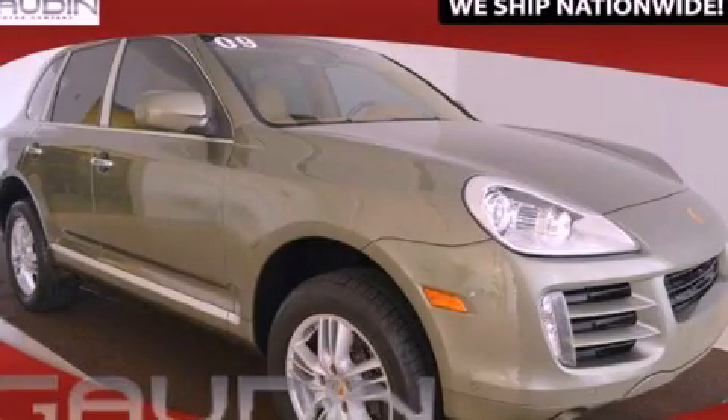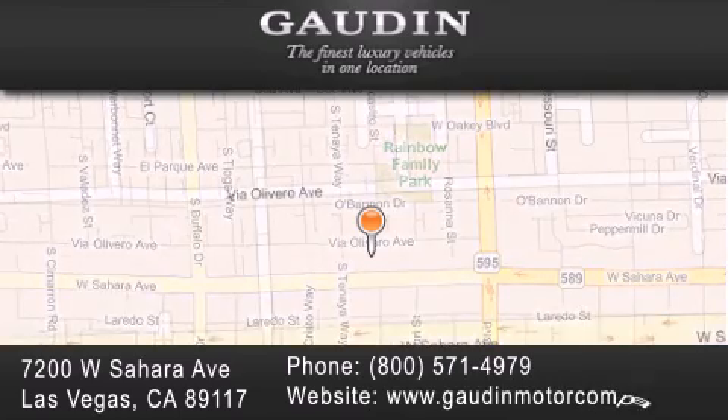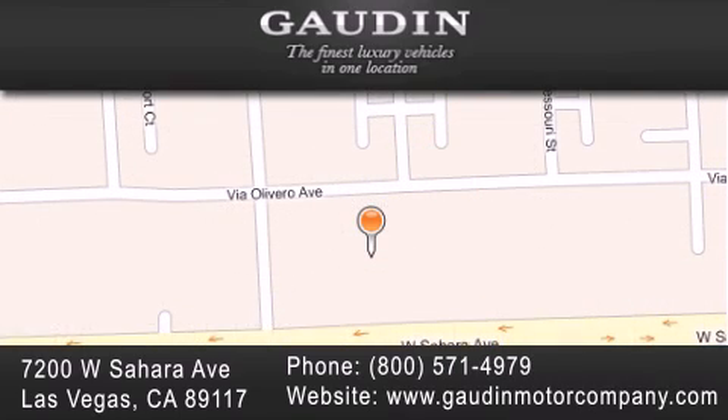Call or visit us right now and arrange your test drive today. Gaudin Motor Company is located at 7200 West Sahara Avenue in Las Vegas. Our goal is to exceed all of your expectations to ensure that you'll return for future visits.